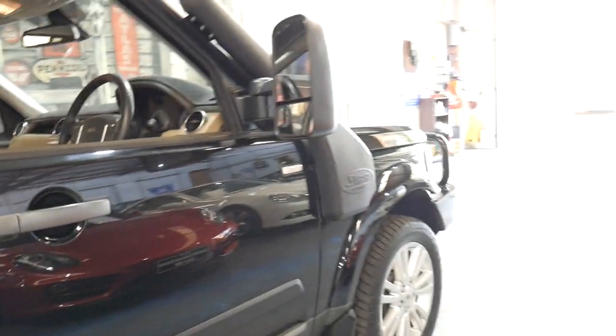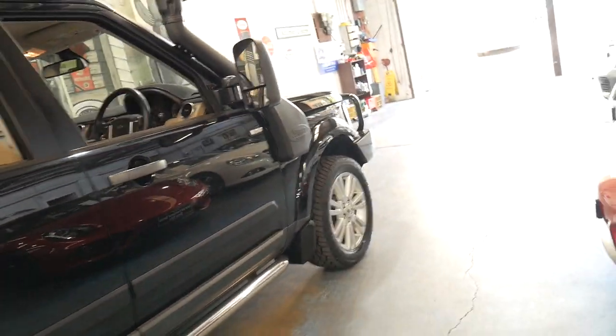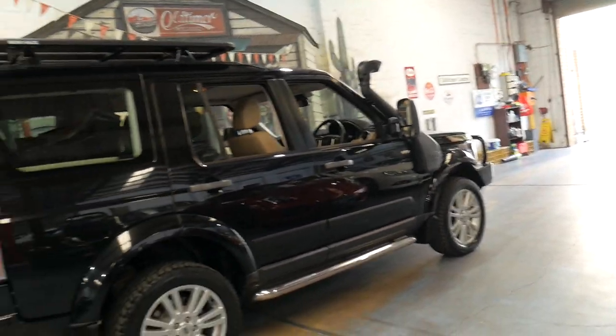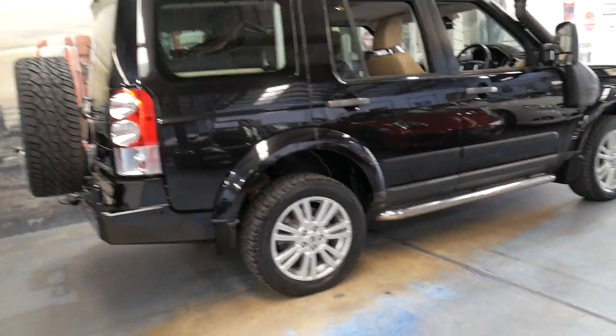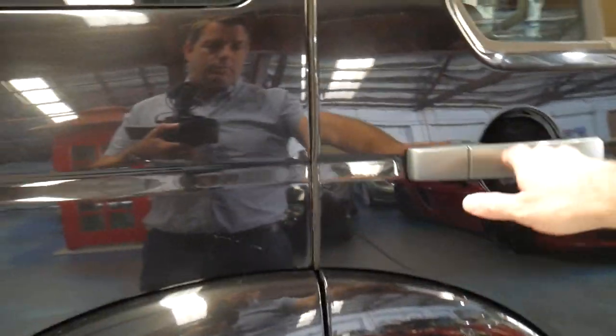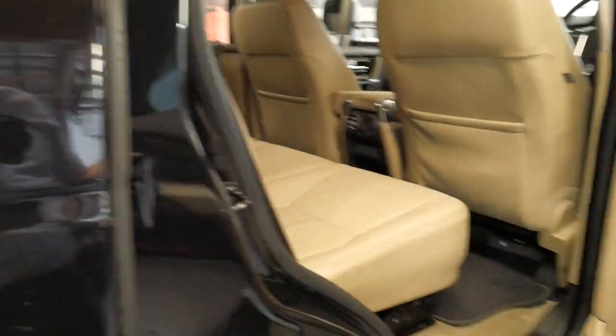For a car that's been set up for off-road use, it's in particularly good condition. Normally you'll find they'll have dents, scrapes, and scratches from going down narrow trails with trees and branches on either side. The back seat doesn't look like it's been used very much and the roof lining is in excellent condition.